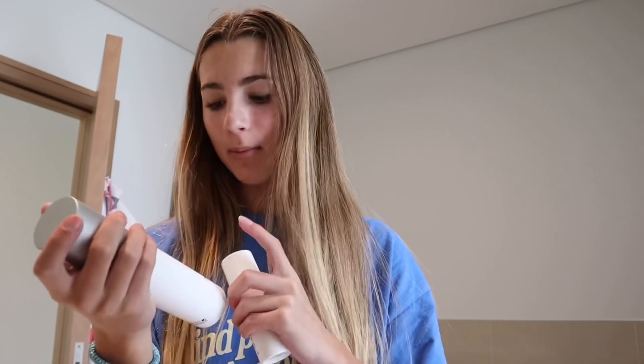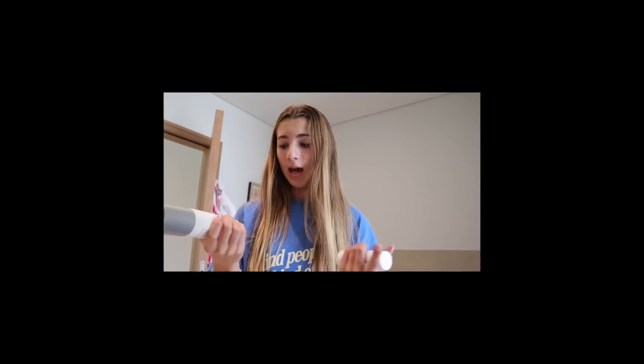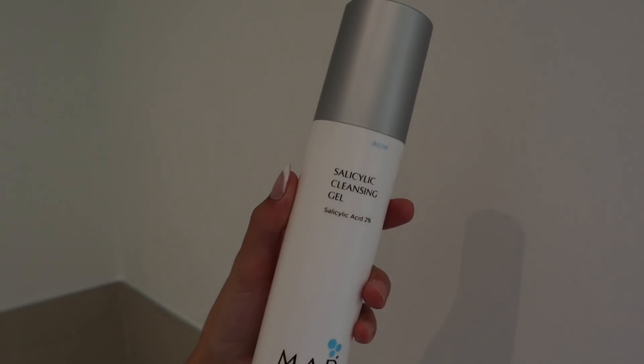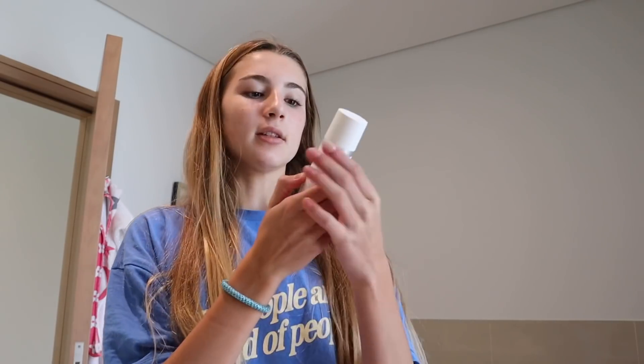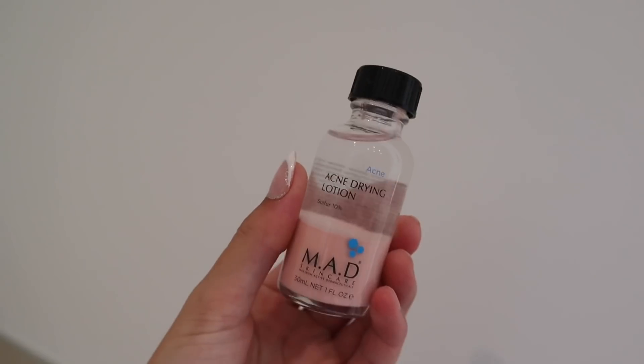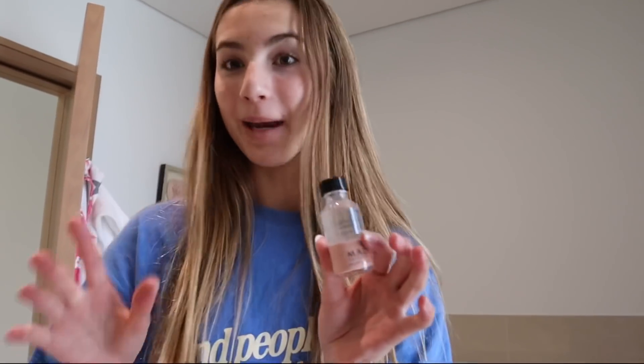This isn't sponsored — it's literally just the stuff the dermatologist gave me. Pretty much all the skincare products are by the brand MAD — M-A-D. There's only one product that's not from this brand. The first step is the cleanser, which I use every morning and night — it's the salicylic cleansing gel. The next thing is the breakout control daily moisturizer, also by the same brand, and then there's this spot drying lotion, kind of like the Mario Badescu one.